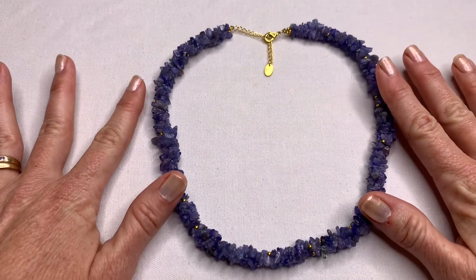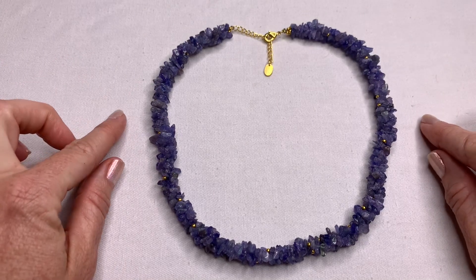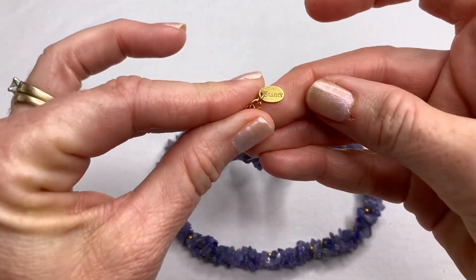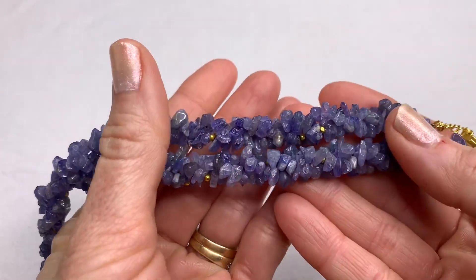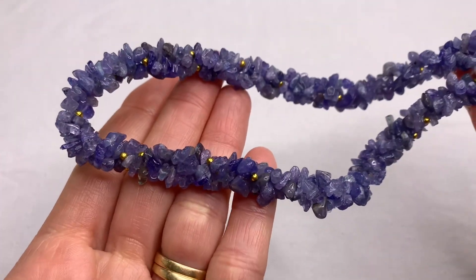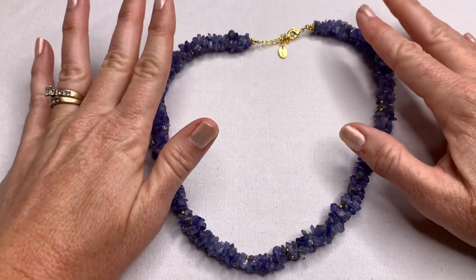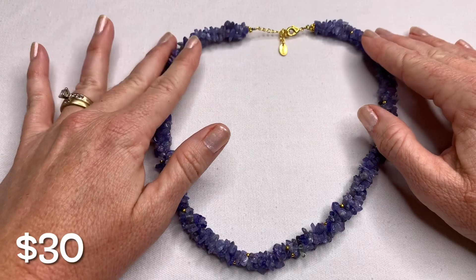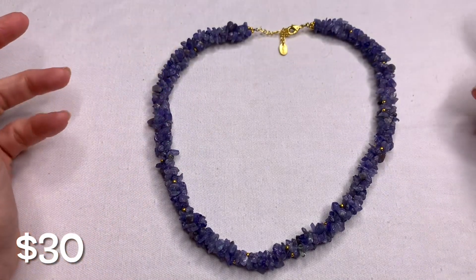First, I have a piece that I thrifted. I picked this up at Goodwill and I did pay up for it. This is a beautiful Stauer brand tanzanite chip necklace. I paid $7.99 for it, but I didn't mind because I've actually sold this necklace before — a Stauer tanzanite necklace and bracelet set sold in the $80s. So I know the value is in this necklace.